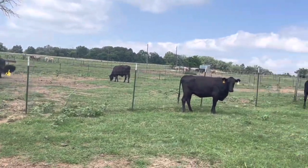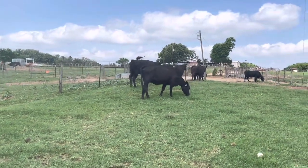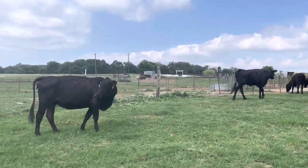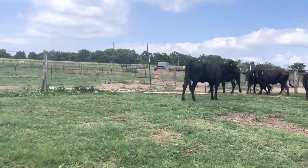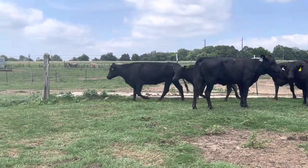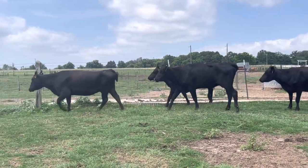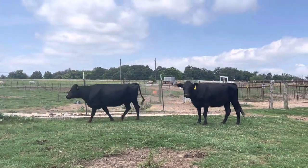Hey guys, Bubba Rutherford, Rutherford Land and Cattle. These cattle right here, there's 11 of these. I think it's going to be a little loud with the wind, but I got 11 head of these Angus Brangus type cows in here. They're just a little bit smaller frame type cows. All these cows here are going to be 4 to 6 year olds, and they're just a smaller frame.